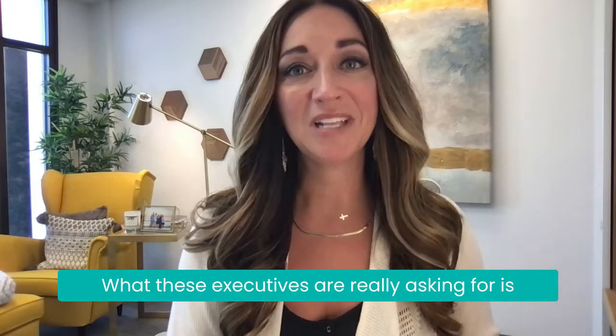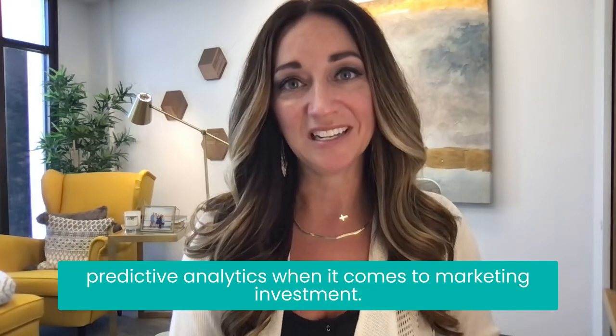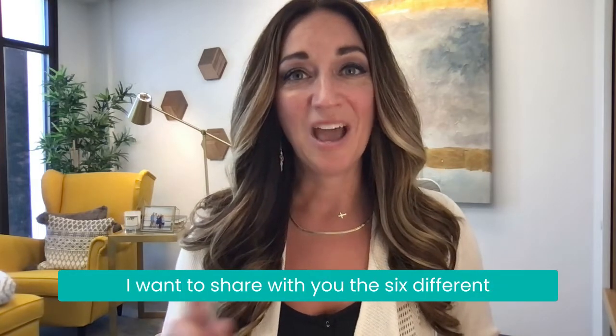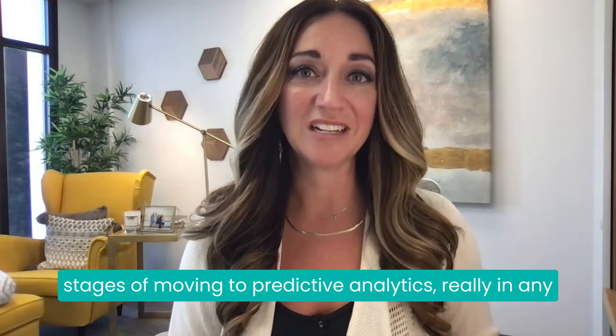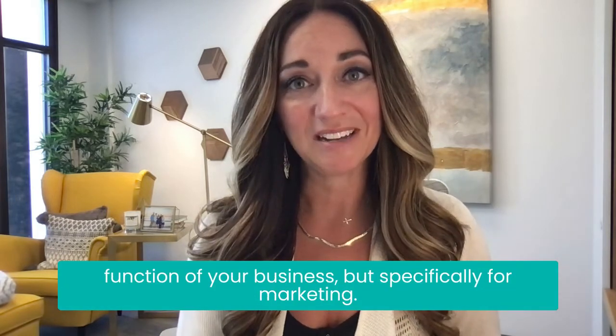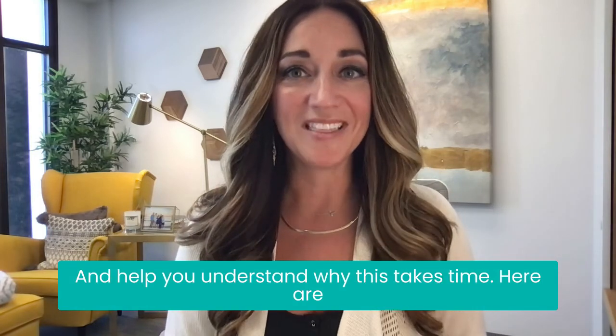What these executives are really asking for is predictive analytics when it comes to marketing investment. But getting to predictive takes time and structure. I want to share with you the six different stages of moving to predictive analytics, really in any function of your business, but specifically for marketing, and help you understand why this takes time.